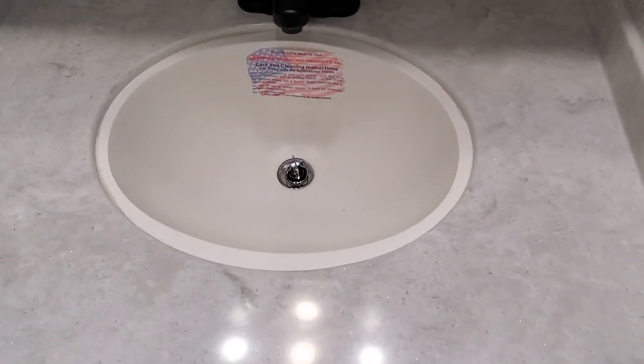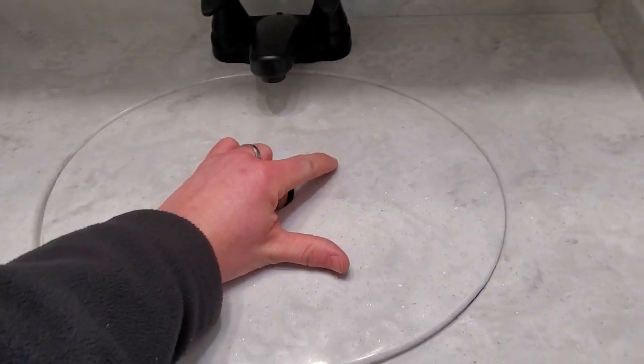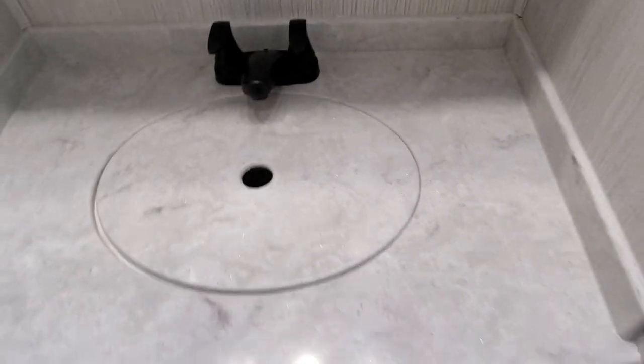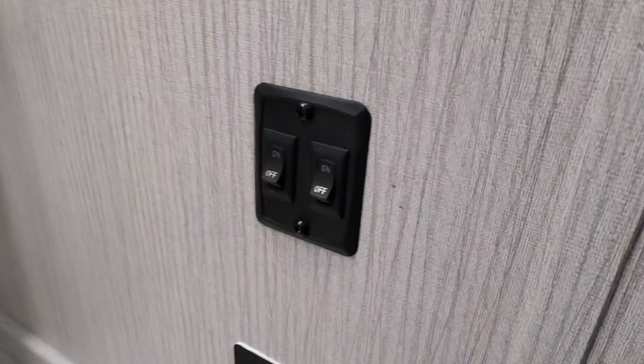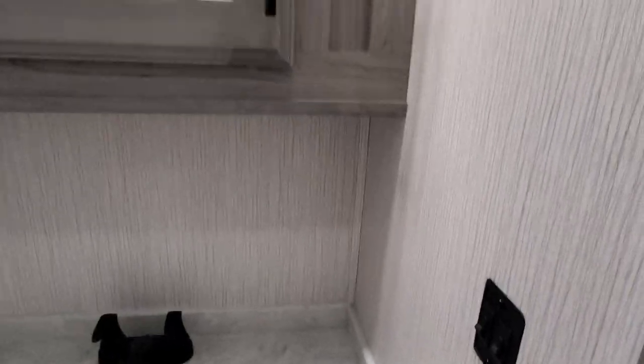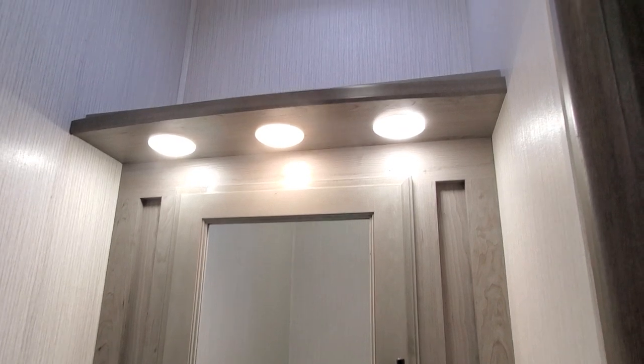Nice solid top, very deep bowl — it's hard to tell in the video but that is very deep. Plenty of room to wash your hands without having all kinds of overspray. On the side you have switches for your fans and your lights, because it is a very tall fan so you've got to have some way to get up there.